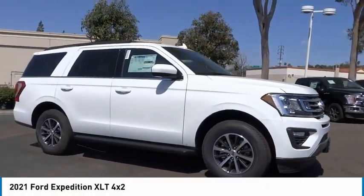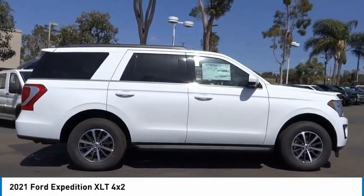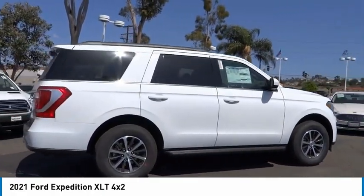We are pleased to show you the 2021 Expedition. Powerful, controlled, resourceful. Expedition.